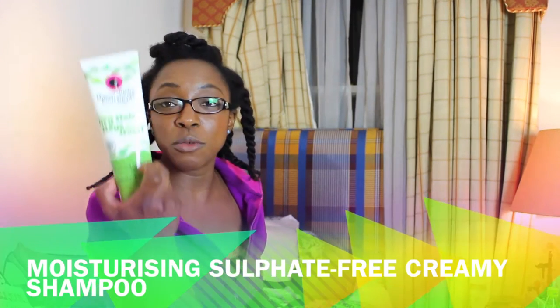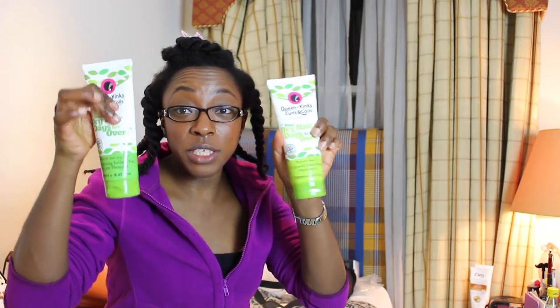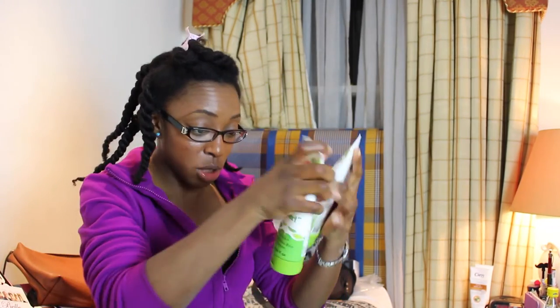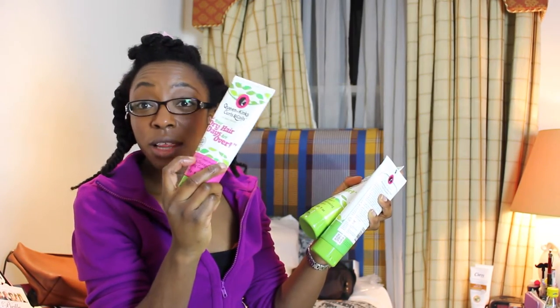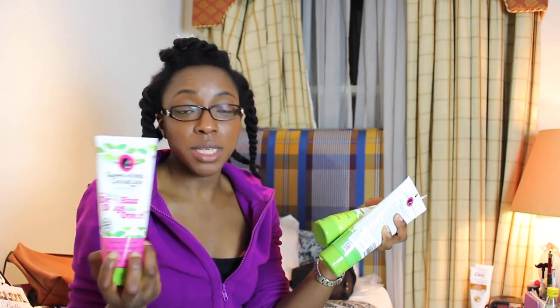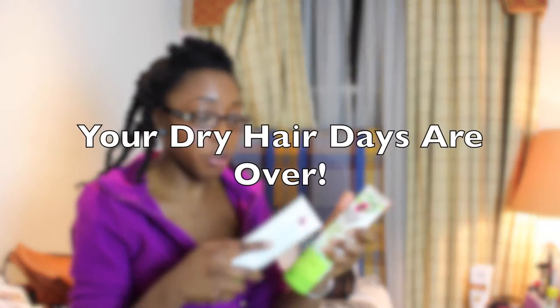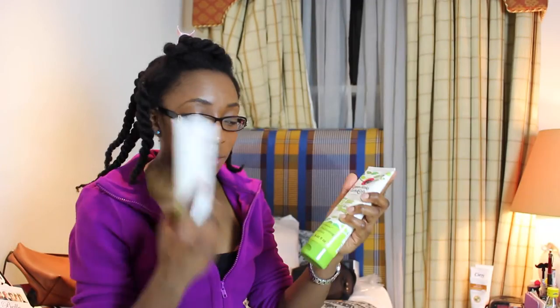This range has four things in the box — you can only see three because I've given one away to a friend. First is a moisturizing sulfate-free cream shampoo. All the products in this range are creamy and thick and come in lovely squeezy bottles. They all look similar, and the only difference is the color — the pre-poo detangler or nourishing conditioner is pink at the bottom.